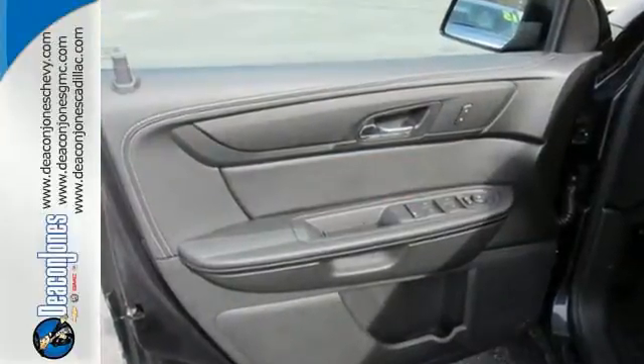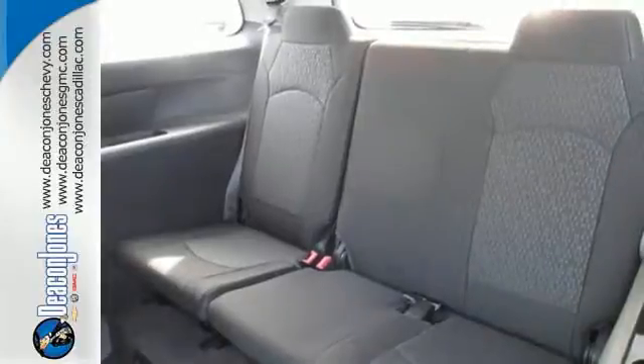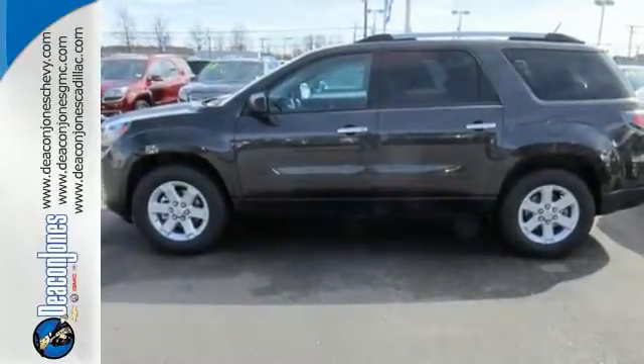Put your mind at ease with the emergency communication system and rear park assist. You'll also appreciate the keyless entry, rear heating and air, fully automatic headlights, and a multi-function steering wheel. It gives you the confidence you deserve. Come test drive this GMC today.